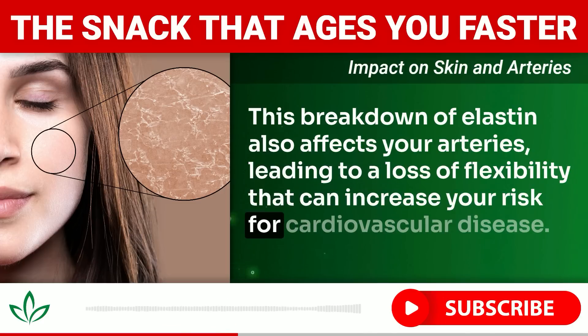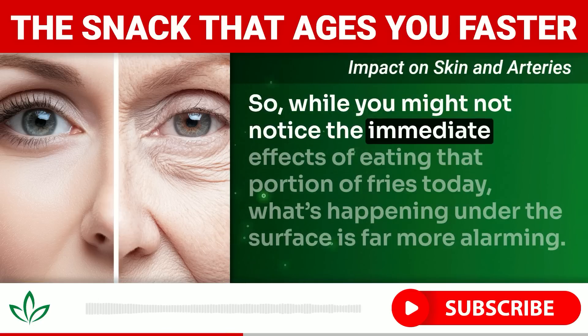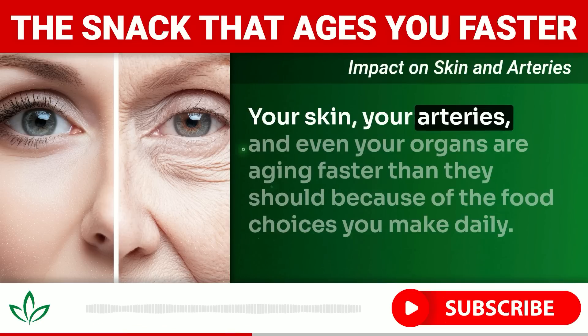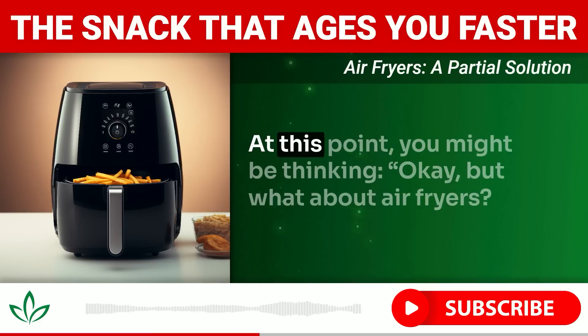The breakdown of elastin doesn't stop at the skin. It also affects your arteries, leading to a loss of flexibility that can increase your risk for cardiovascular disease. So while you might not notice the immediate effects of eating fries today, what's happening under the surface is far more alarming — your skin, your arteries, and even your organs are aging faster than they should because of daily food choices.